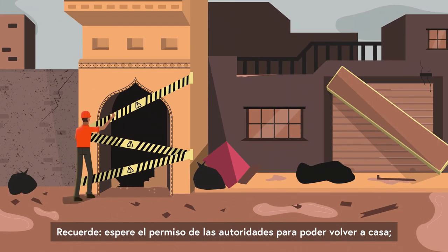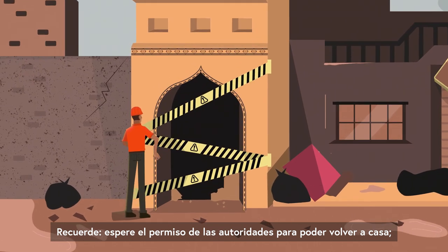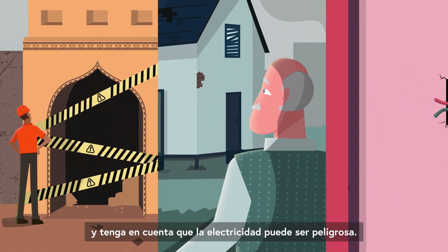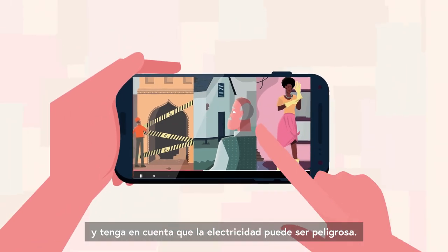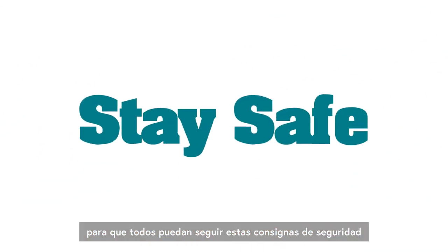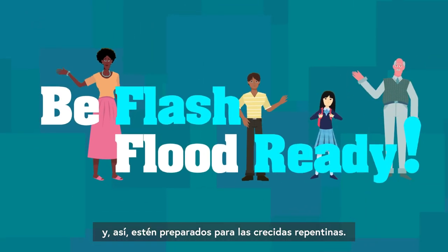So remember: wait for the authorities' permission before you go back home, check for structural damages, and be aware that electricity can be dangerous. Share this video with your loved ones so you can all follow these tips to stay safe and be flash flood ready.